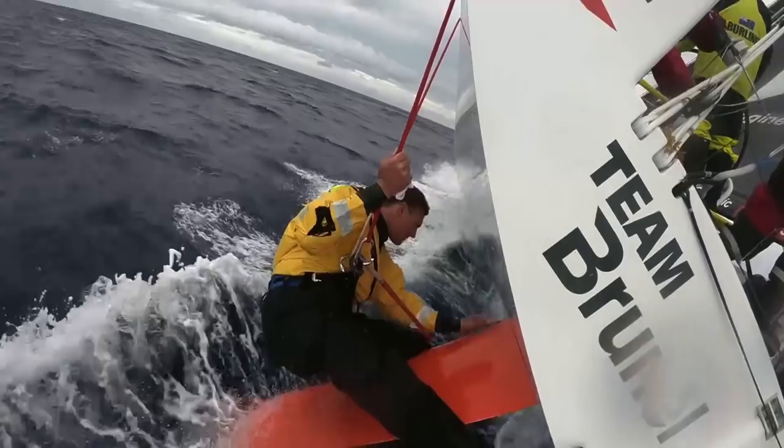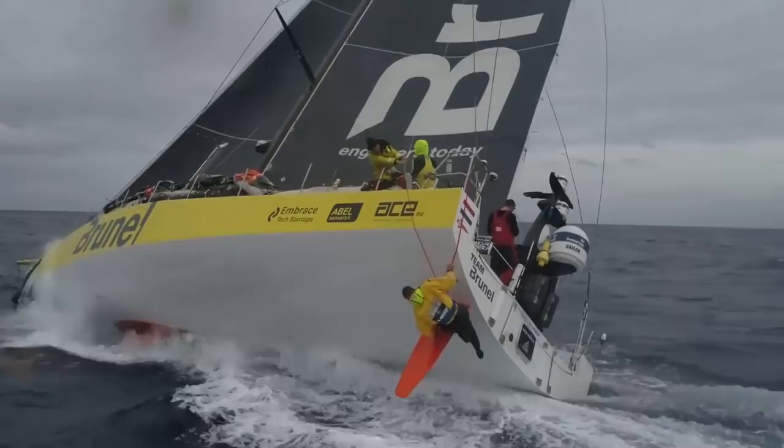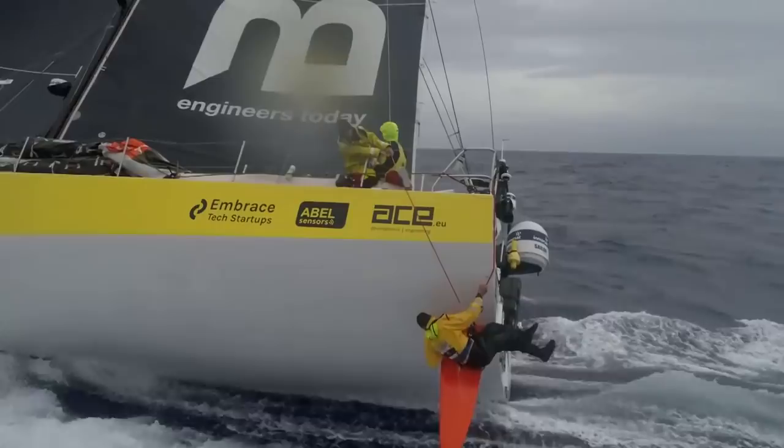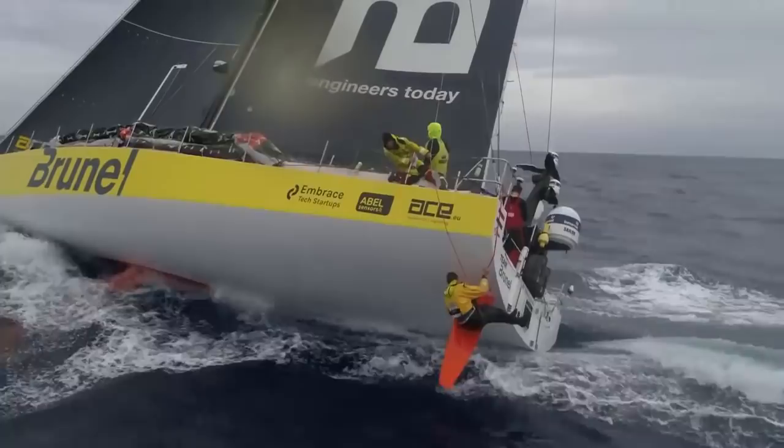Last night we hit something and broke the tiller arm. We fixed that, and then in the daylight today we actually saw what the damage was to the rudder — there was a massive chunk out of the leading edge and also a big scratch down the side. So I just went over now. We're going upwind with quite a lot of heel just to have a look to make sure structurally it's okay, and also to try and fair in the damage with some sandpaper.